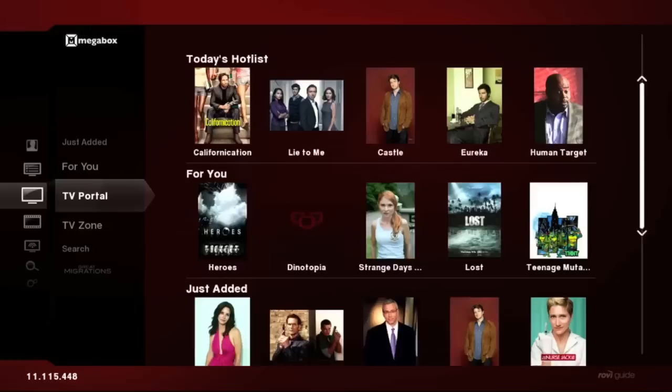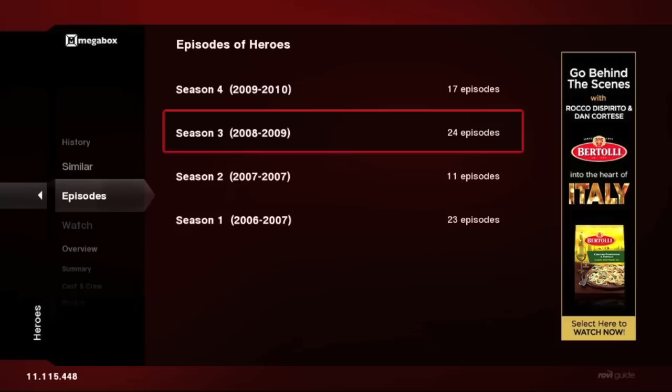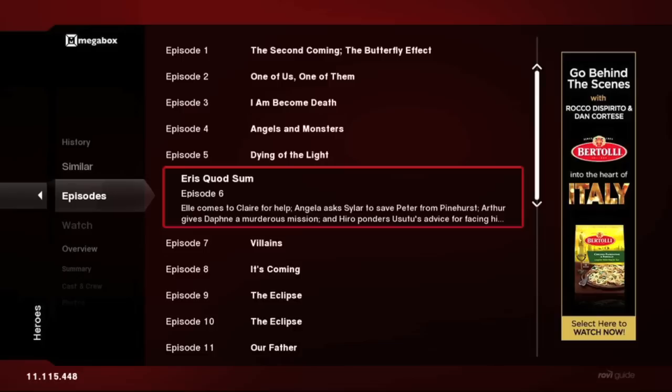The TV portal is structured in exactly the same way as the movie portal. Consumers tell us they generally think of professionally produced, long-form video content in terms of movies and TV shows, so we chose to separate them out. The main difference is that with episodic television, you can pull up information on individual episodes — for example, this one for Heroes. I can pull up information on any episode from the four seasons of Heroes and catch up on episodes I might have missed.